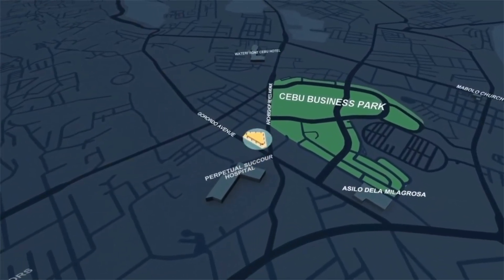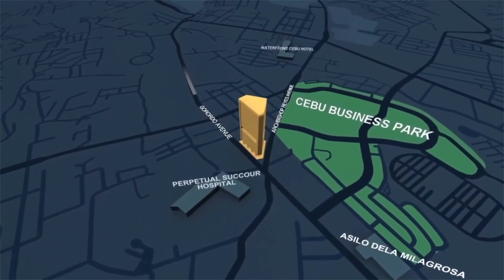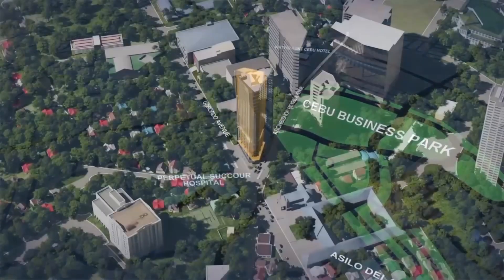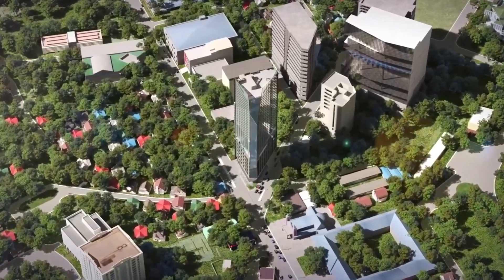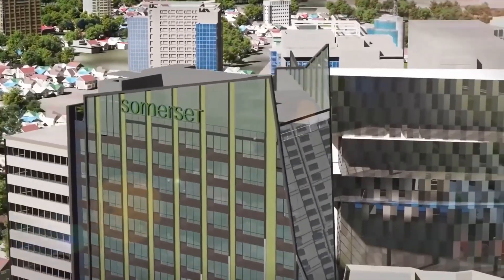In the heart of Cebu City, at the crossroads of Gerardo Avenue and Archbishop Reyes Avenue, an icon rises, embodying the essence of Singapore-inspired living. This is the Suites at Gerardo.